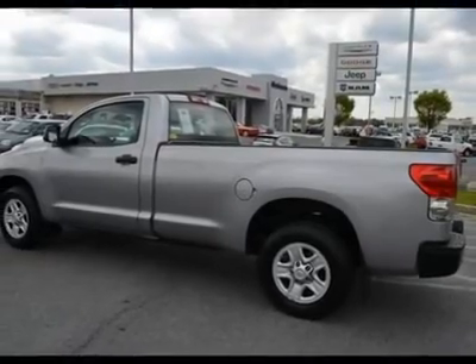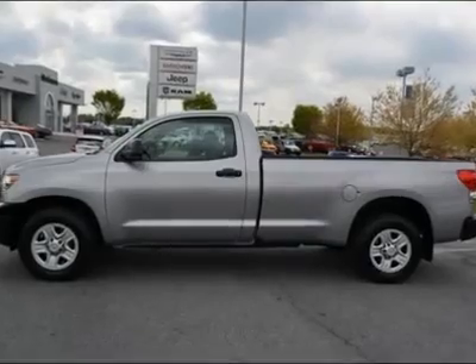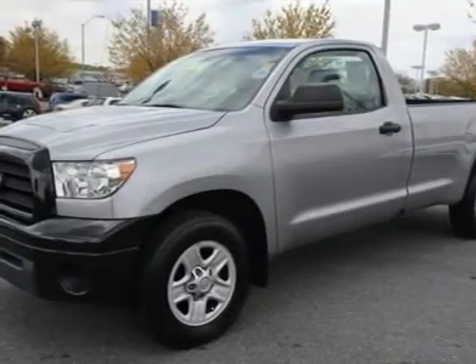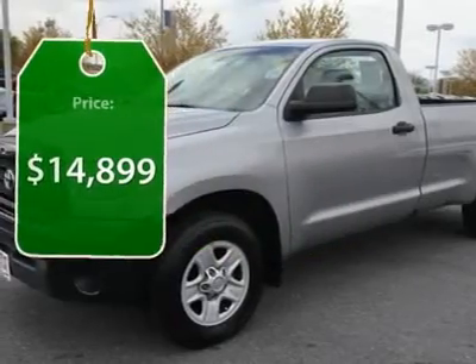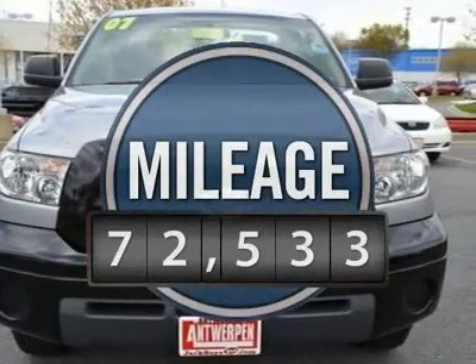With a towing capacity of up to 10,000-plus pounds and a payload capacity of over 2,000 pounds, the Tundra is the perfect mix of power and efficiency and is priced below $15,000. This vehicle has less than 75,000 miles.